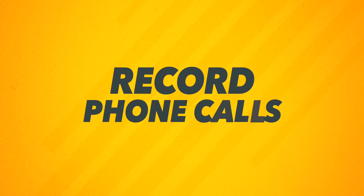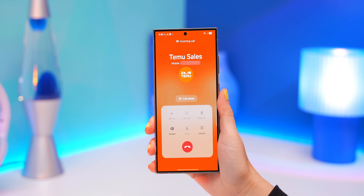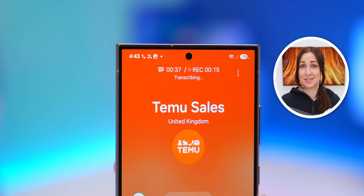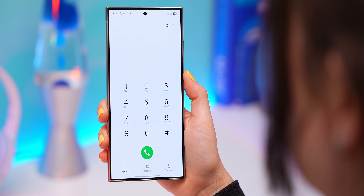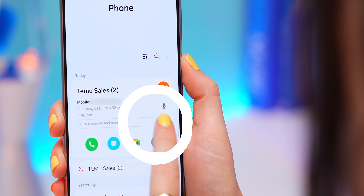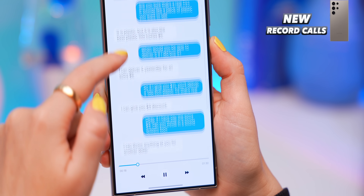You can now finally record phone calls. As soon as you answer a call, you'll notice a new record icon. Once you tap it, it starts a three-second countdown and then lets the other person know the call is being recorded. What's really cool is Samsung not only records the call but also turns it into text. Go into the phone application, under recents tap that phone call, and you'll see 'view recording and transcription' — you can see the entire transcription and even listen to the playback at the same time.